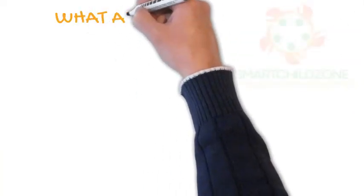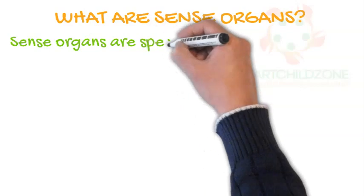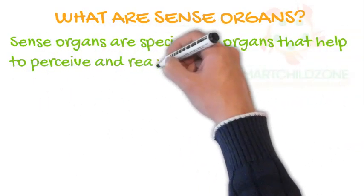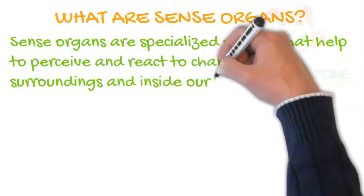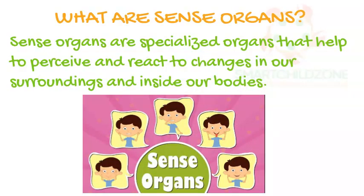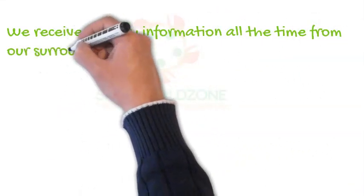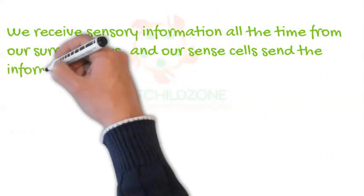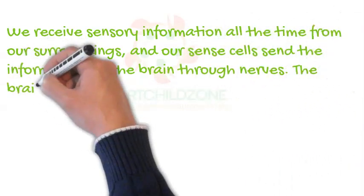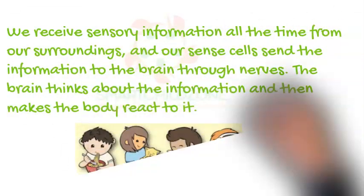What are sense organs? Sense organs are specialized organs that help to perceive and react to changes in our surroundings and inside our bodies. We receive sensory information all the time from our surroundings, and our sense cells send the information to the brain through nerves. The brain thinks about the information and then makes the body react to it.